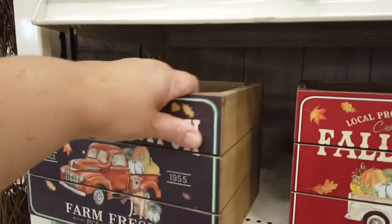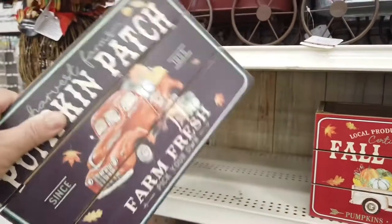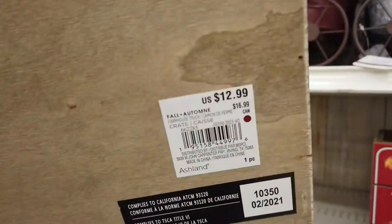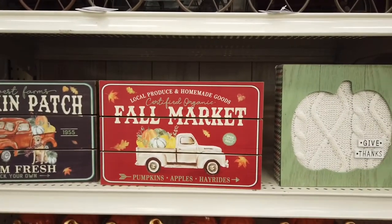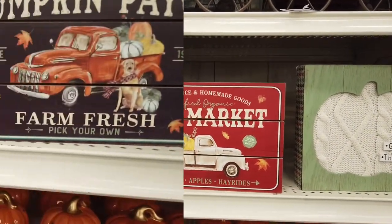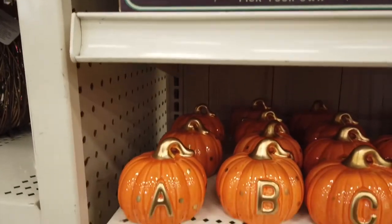I love these pumpkin patch signs. These are little buckets — great to store stuff in, and they weren't very expensive either. They're only $12.99, so I thought that was a good bargain. Everything is supposedly 30% off. I've noticed all stores are putting out their fall stuff at 30% off.